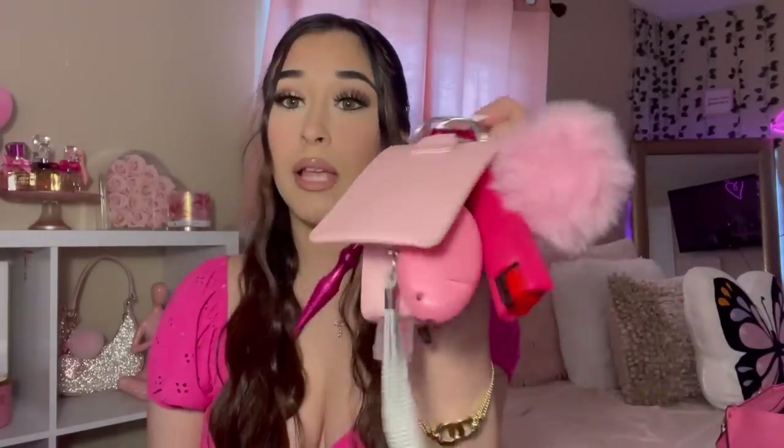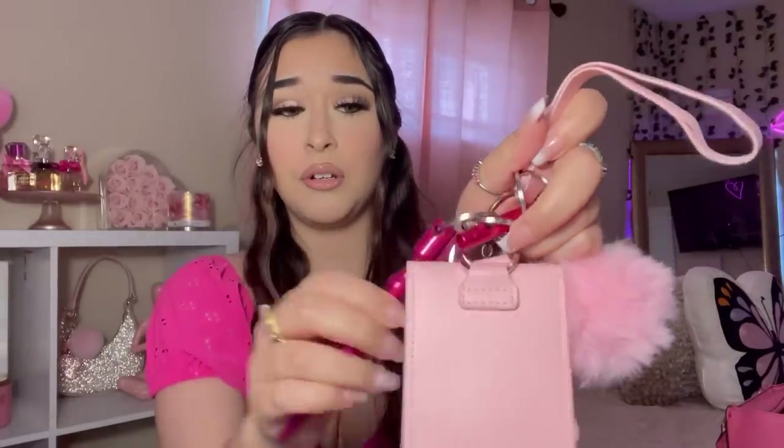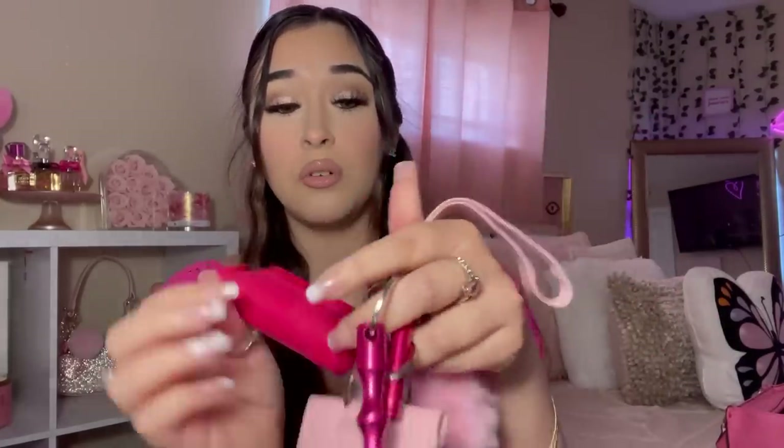Next thing I'm pulling out — this was in my last 'What's in My Purse' too — this is my safety keychain. I have hand sanitizer, pepper spray, an alarm, and a whistle. This is my safety keychain that I carry around with me everywhere I go. I got this off Amazon and I'll have the link down below if you're interested.